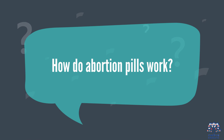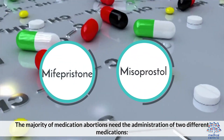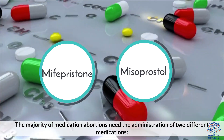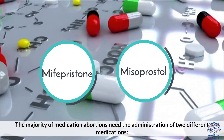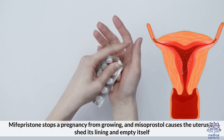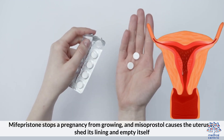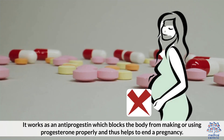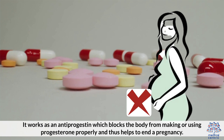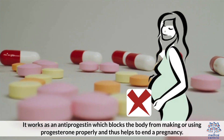How do abortion pills work? The majority of medication abortions require the administration of two different medications: mifepristone and misoprostol. Mifepristone stops a pregnancy from growing, and misoprostol causes the uterus to shed its lining and empty itself. Mifepristone works as an antiprogestin, which blocks the body from making or using progesterone properly and thus helps to end a pregnancy.